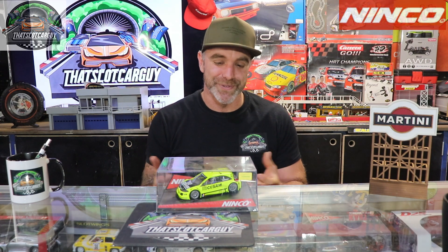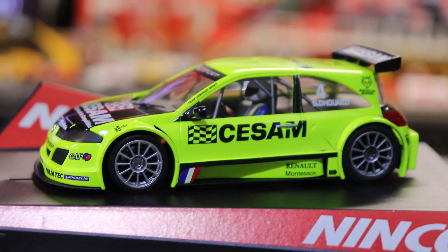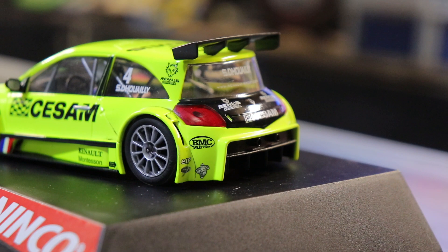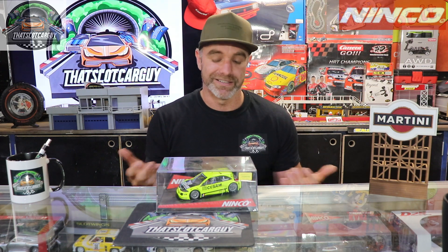Car number four is an old favorite — Ninco. I do miss Ninco as a slot car company, so if you're watching, please get back into it and start pumping out beautiful slot cars again! I've gone with the Renault Megane Trophy, and it is an incredible looking slot car — they've replicated the Megane perfectly. I'm a bit biased toward Renault because I've owned them, and my last Renault was a Megane RS275, one of my favorite cars I've ever owned. Ninco have done an incredible job, and these are becoming quite collectible now.